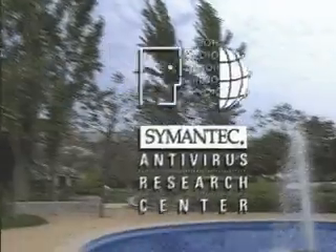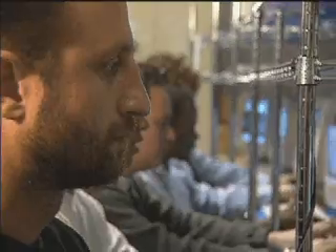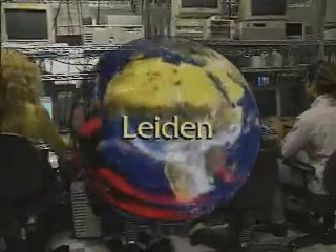This is SARC, the Symantec Antivirus Research Center. It is here that viruses are researched, definition updates are created, and new technologies are invented to stop the spread of malicious computer codes. The Symantec Antivirus Research Center is the world's largest virus research organization, staffed by 30 full-time virus researchers in locations around the world.